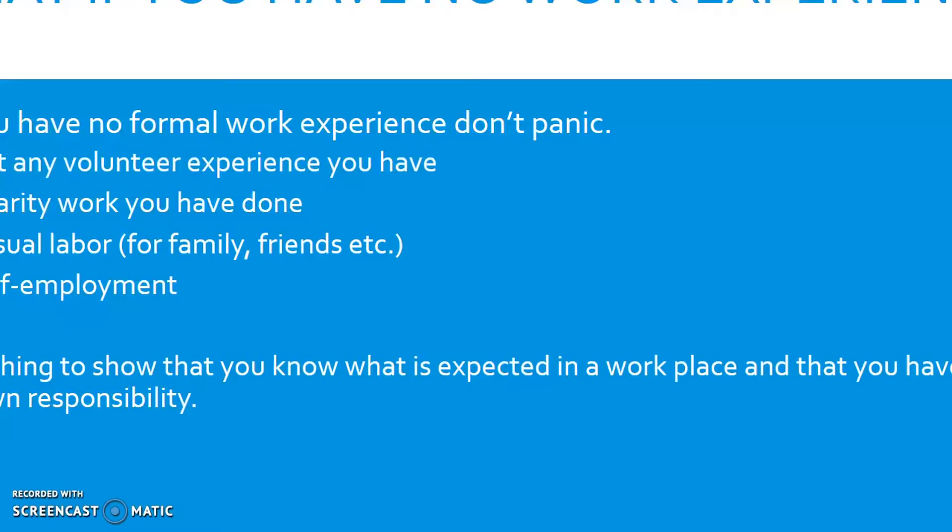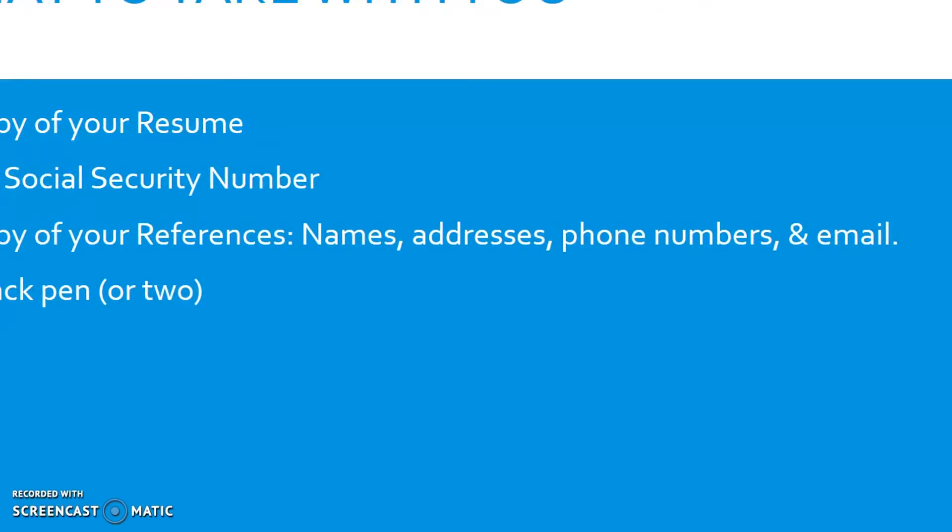Employers know that younger employees are not going to have had a full-time job before — they are just looking for signs that you were a responsible person. Have a copy of your resume with you. You can leave it with them along with your job application, and it will also help you fill out the application, since many items on your resume will also be used on the job application.